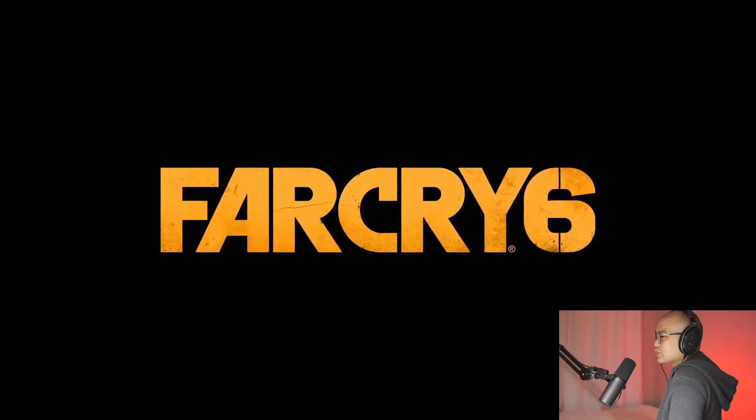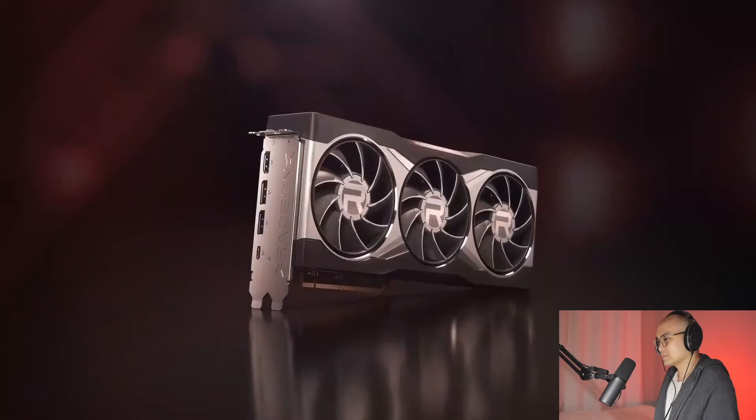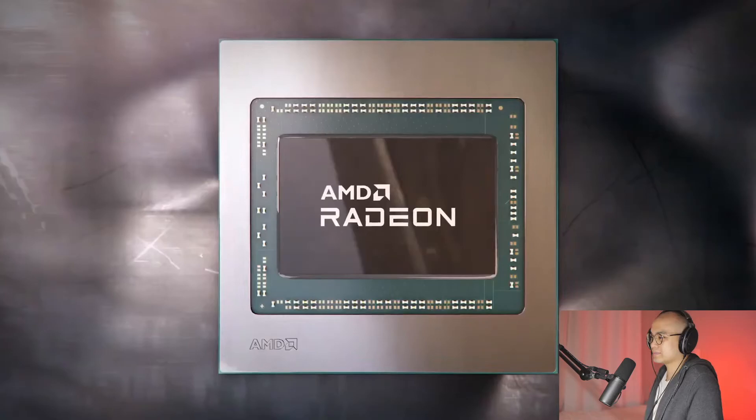Now let's hear from a few more of our game developer partners about the work they've done with us on RDNA2. First, let's talk about Far Cry 6 and the new technologies we've been collaborating with AMD on to make it the most immersive and beautiful Far Cry ever. We've been very impressed by AMD's latest tech and joined forces to bring FidelityFX, DXR ray tracing, and variable rate shading to Far Cry 6.